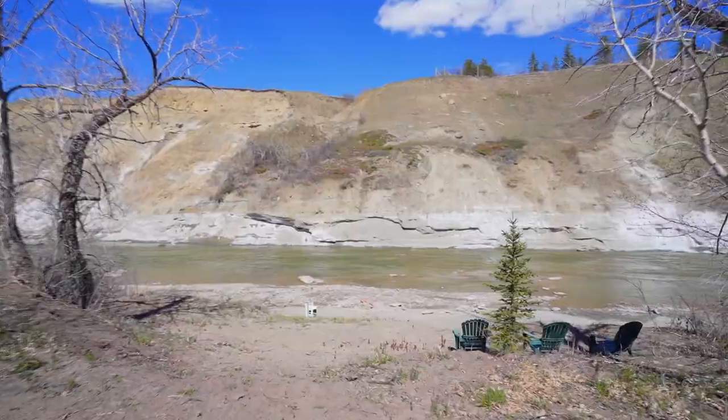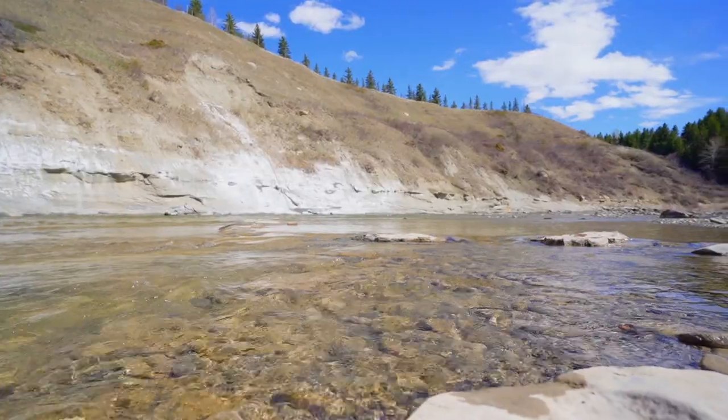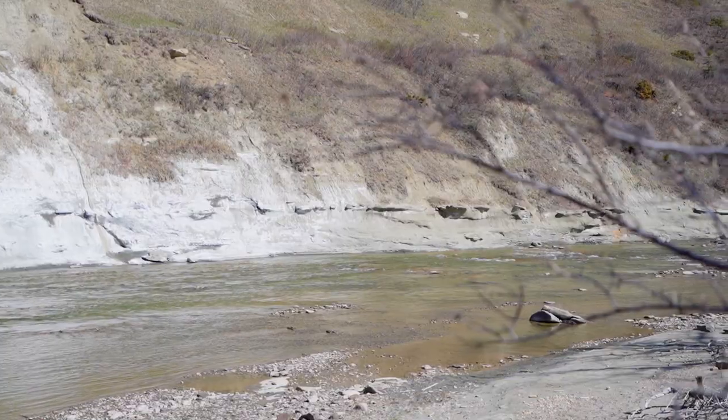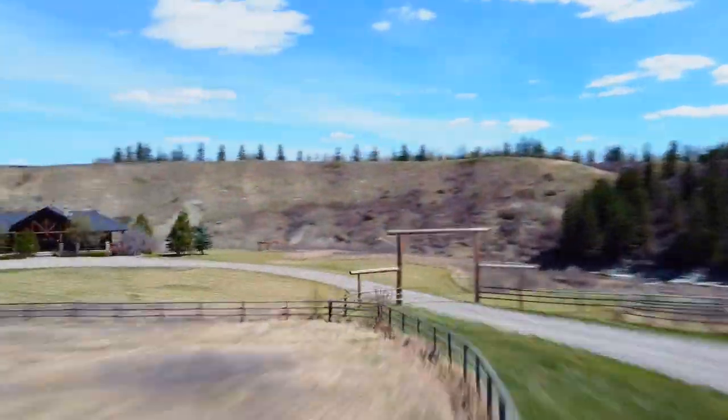Take a leisurely walk down the path to the water where your endless recreation opportunities await. Fishing, hunting, swimming and horseback riding are all at your doorstep and create a true Western lifestyle.